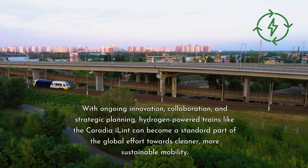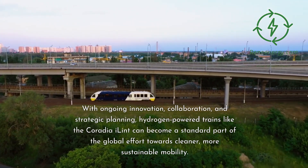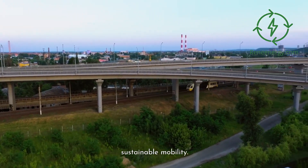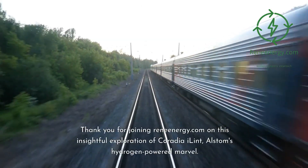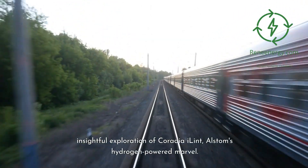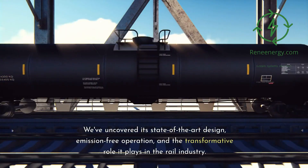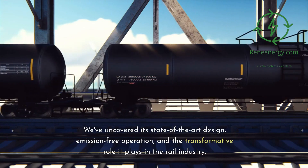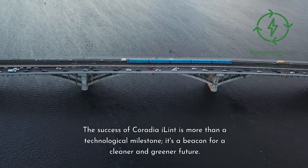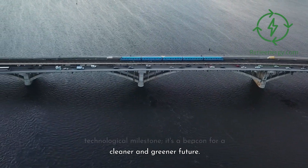With ongoing innovation, collaboration, and strategic planning, hydrogen-powered trains like the Coradia iLint can become a standard part of the global effort towards cleaner, more sustainable mobility. Thank you for joining ReneEnergy.com on this insightful exploration of Coradia iLint, Alstom's hydrogen-powered marvel. We've uncovered its state-of-the-art design, emission-free operation, and the transformative role it plays in the rail industry. The success of Coradia iLint is more than a technological milestone — it's a beacon for a cleaner and greener future.